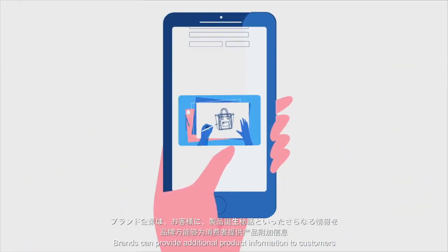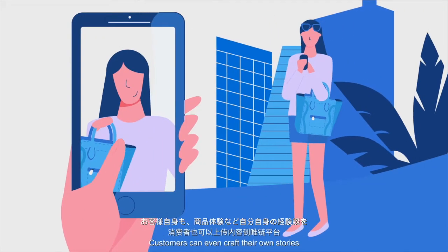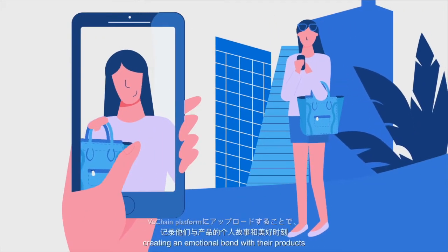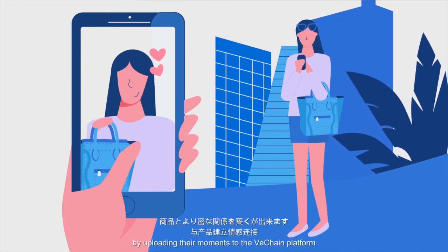Brands can provide additional product information to customers, charting the story behind the product. Customers can even craft their own stories, creating an emotional bond with their products by uploading their moments to the VeChain platform.